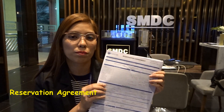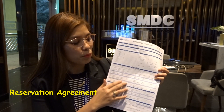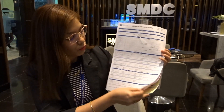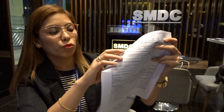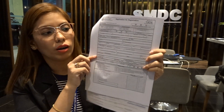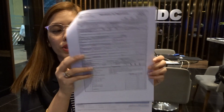One of the documents needed is the reservation agreement form, which you're going to fill up and sign. Then we have the BIR 1904, which is used to get the TIN number for you when you're purchasing a unit.